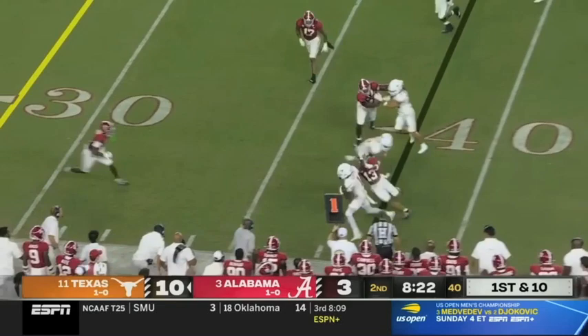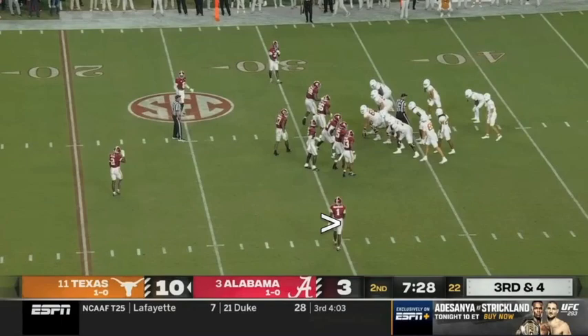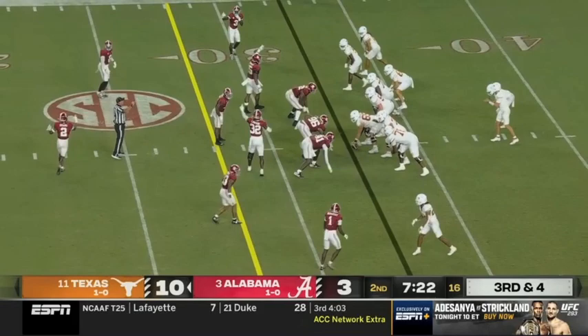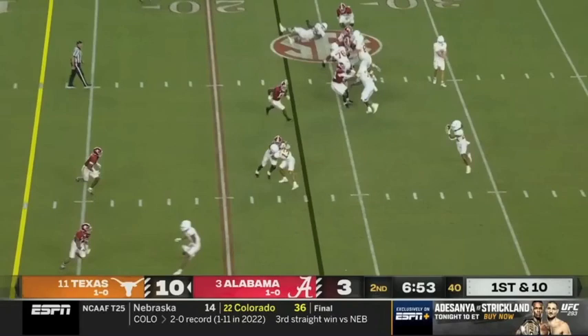Worthy again — a creative play call from Sark. They fake it, Worthy on the end around, cuts underneath — saved a huge play, maybe a touchdown. Now Worthy's in the backfield to the right of Ewers on this third and four — different look. They fling it to him — creative ways to get number one the ball. It bounces off two men, they get their first down.